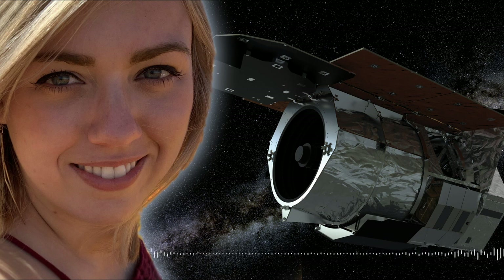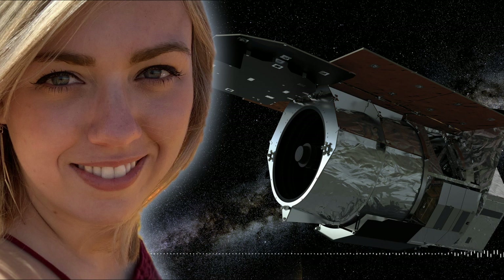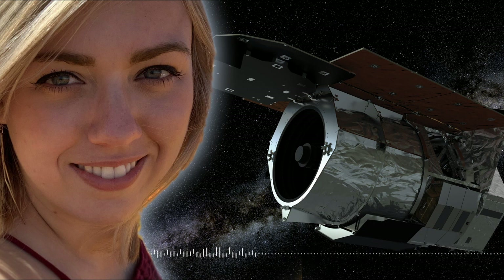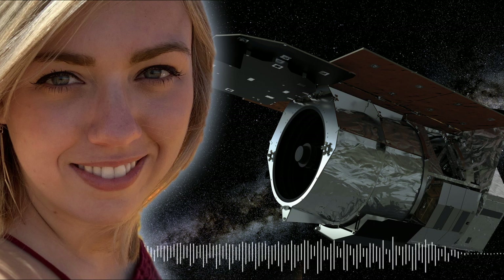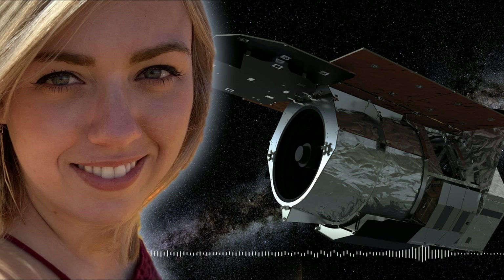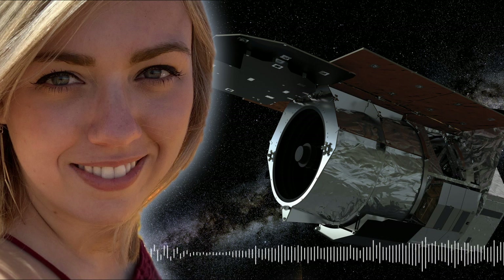We already have methods like the transit method for detecting exoplanets, where we look for a dip in the star's light. Microlensing is less common and harder to detect — so why use it? It explores a really different area of parameter space, finding different types of planets than transit or radial velocity methods can find. Microlensing is sensitive to planets just beyond the snow line — about where Mars is in our solar system.